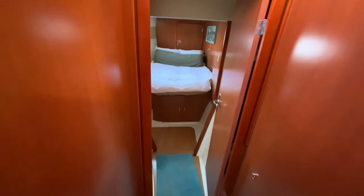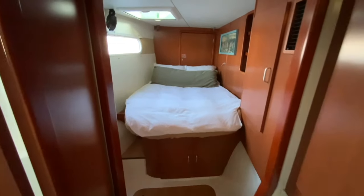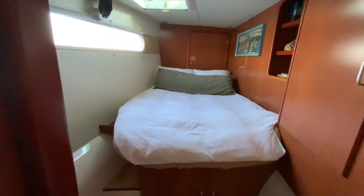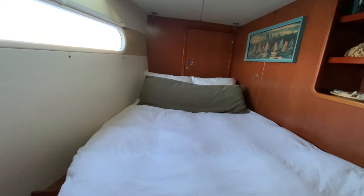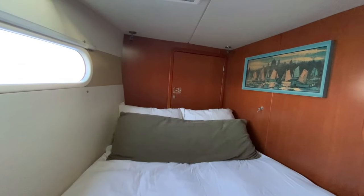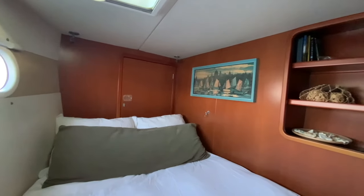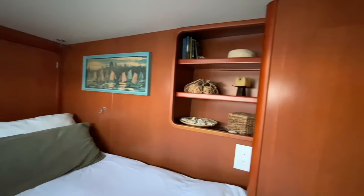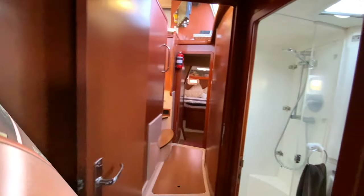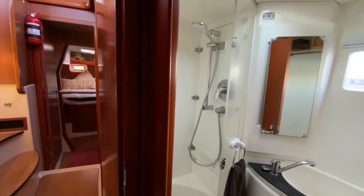From the saloon we head down three stairs, turn to the right and we find one of four staterooms. Through the small door at the head of the queen-sized bed there's a small berth designed for an infant; if the infant tries to get out of the berth, it has to crawl over the sleeping parents. Each of the four staterooms have an en-suite bathroom or head.